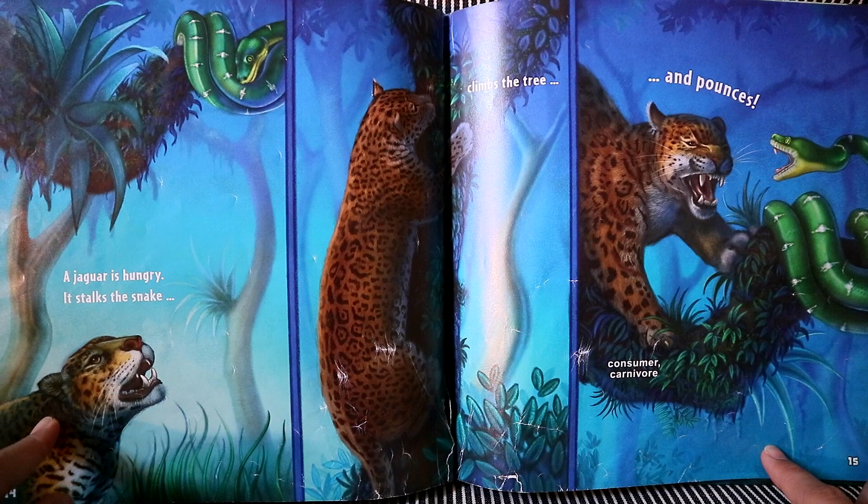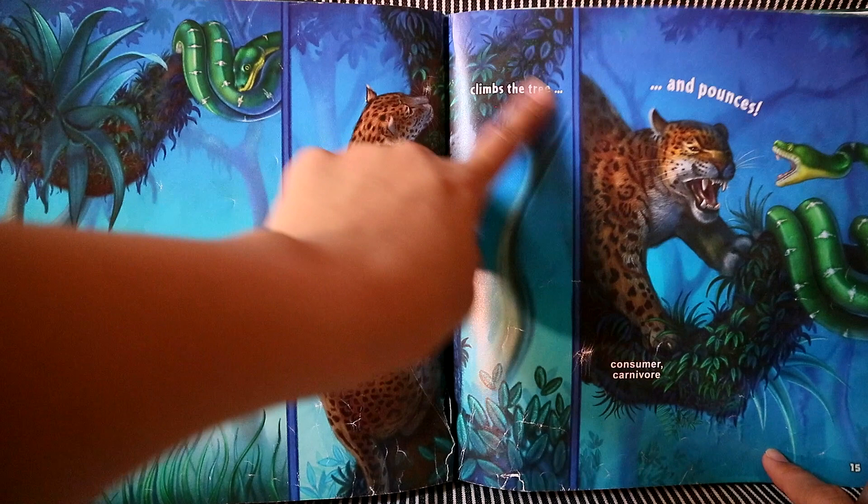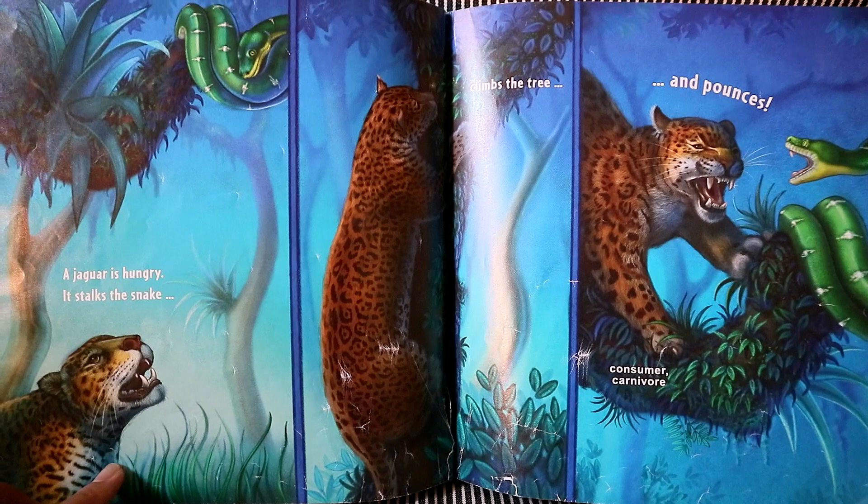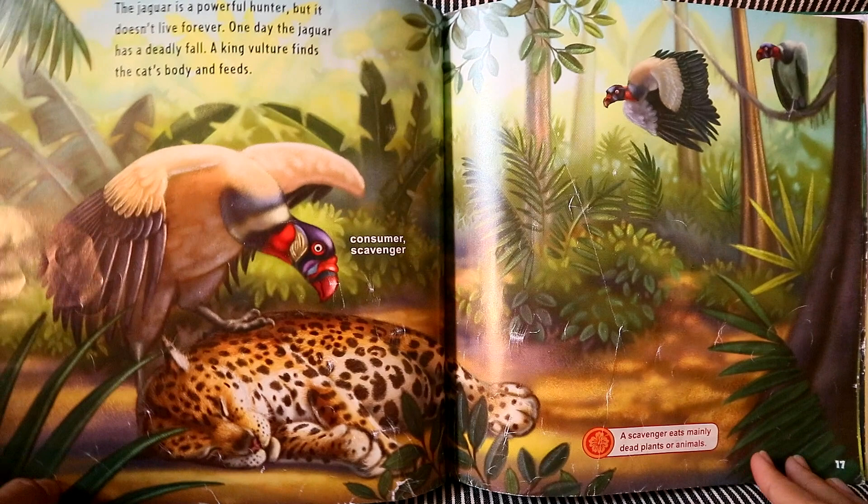A jaguar is hungry. It stalks the snake, climbs the tree, and pounces to eat the snake. Now the jaguar is a carnivore. It only eats other animals.